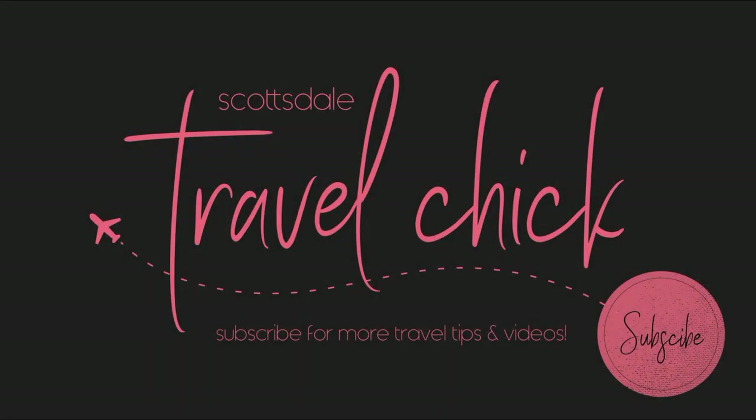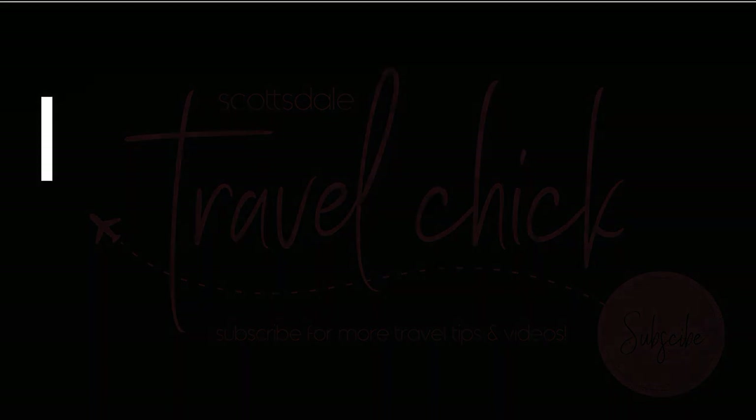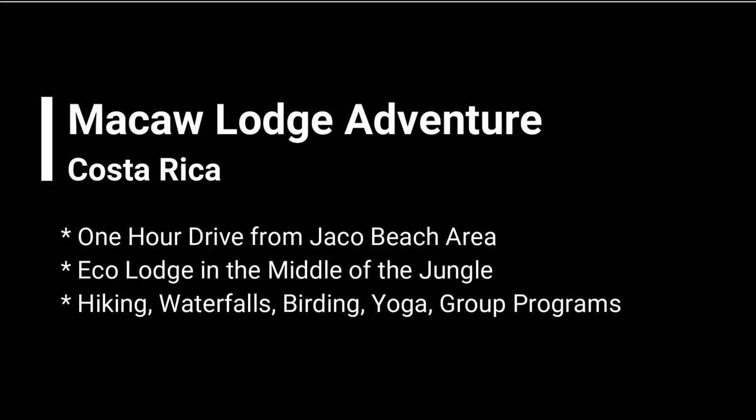Hey there folks, Scottsdale Travel Chicks Sidekick here to tell you about our adventure to the McCall Eco Lodge outside Jaco Beach, Costa Rica.